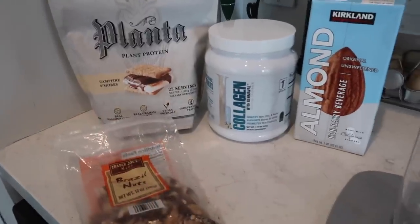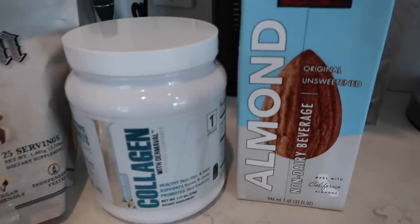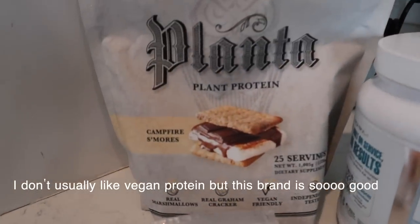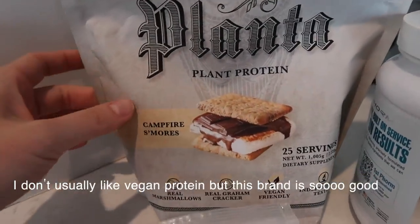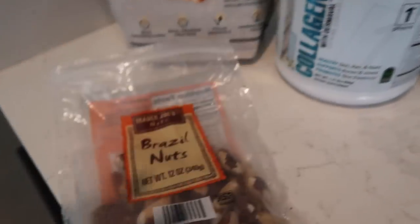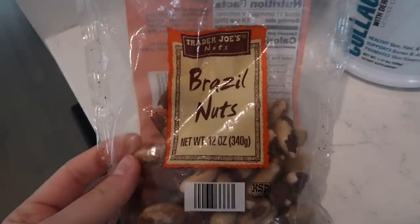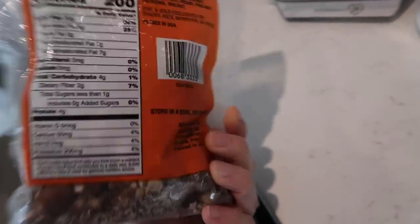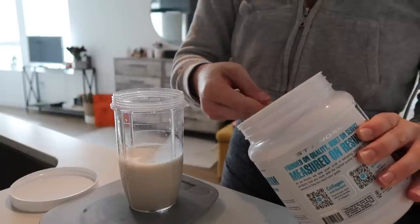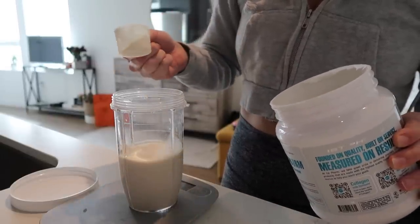I just got back from the gym and I'm going to make a protein shake now. I make this shake every single day after my workout with the same ingredients. I use almond milk, then I add this plant-based protein from Planta — I'm obsessed with this brand — collagen with Dermavol from First Form, and I also add a Brazil nut because it's high in selenium and it helps with thyroid health. I add a scoop of the collagen for about 18 grams.